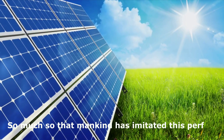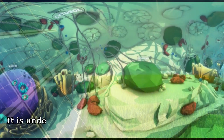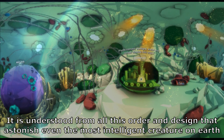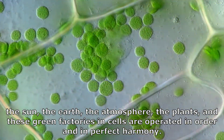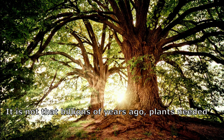So much so that mankind has imitated this perfect structure in solar panels. It is understood from all this order and design — which astonishes even the most intelligent creature on earth — that the sun, the earth, the atmosphere, the plants, and these green factories in cells are operated in order and in perfect harmony.